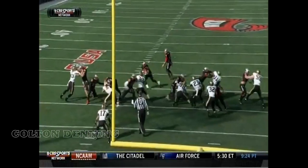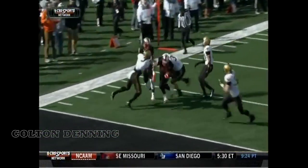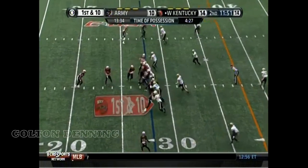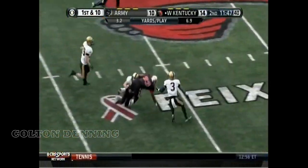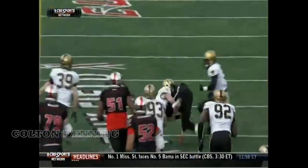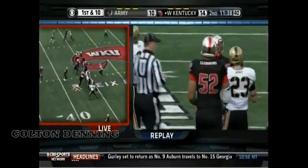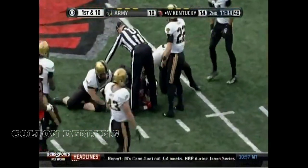Western Kentucky can do a lot of things through the air, but they still want to have this power element, and they have the perfect back to do it. Their first possession here in the second quarter, they'll keep it on the ground. Big hole for the Hilltoppers. He just gets downhill in a hurry, and that was a significant hole there, and he doesn't always need the big hole up front to get through and gain yards. Breaks a tackle there, drags him.